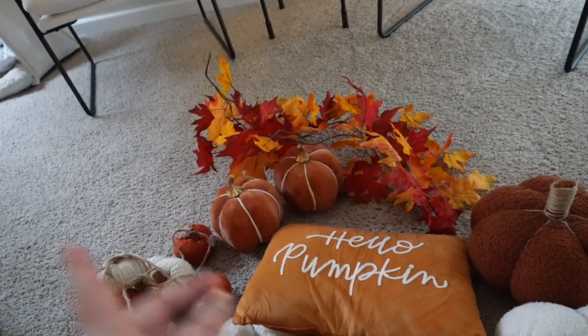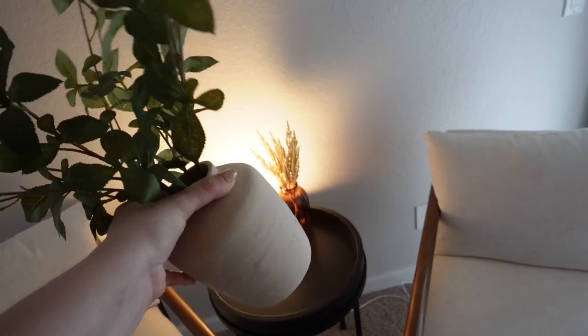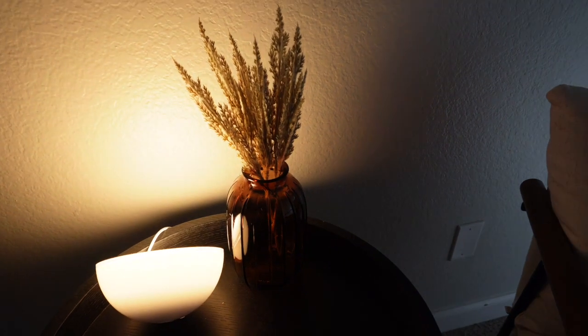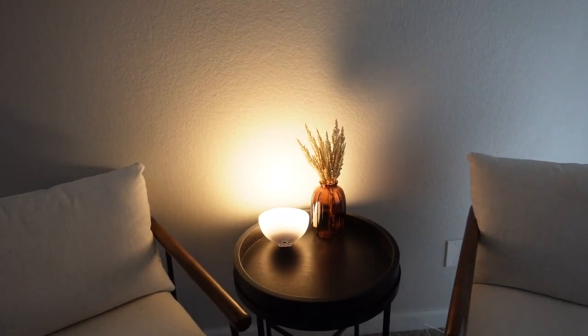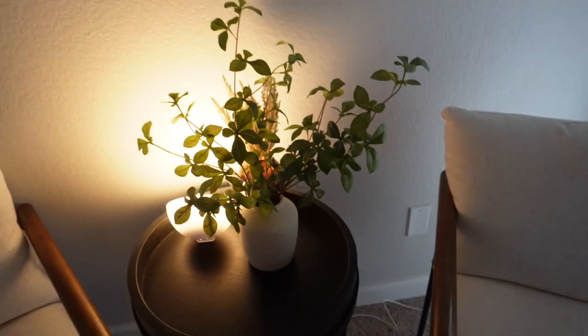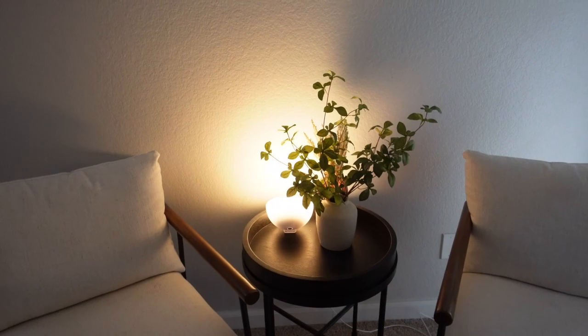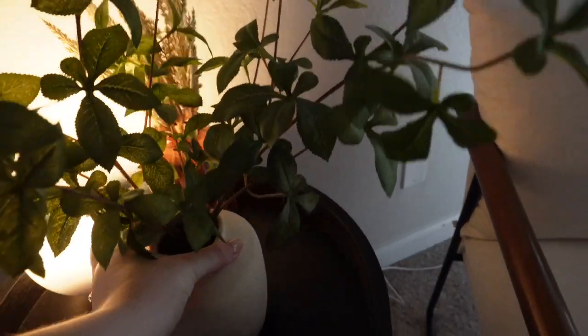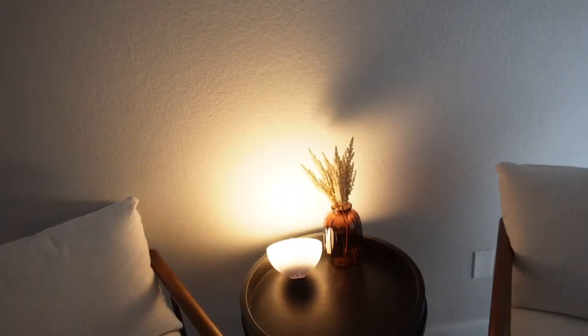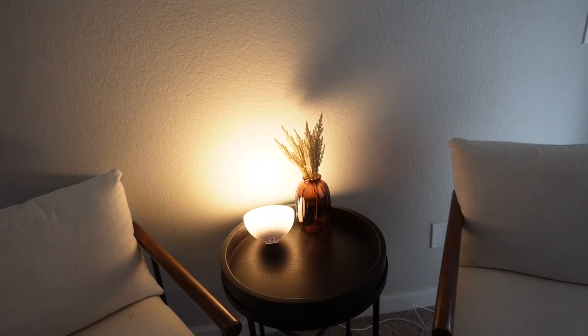I also have some fall blankets but they're being washed right now. I switched out the plant I normally have in this little coffee table area for this one, but I feel like it's a little short compared to the other one — you can see how it fills the space a bit more. If I find a fall plant that's not too expensive and about that size, it might look better. For now I'll just leave that one there. Putting a fall leaf garland on your mantle just completes the fall cozy vibes.